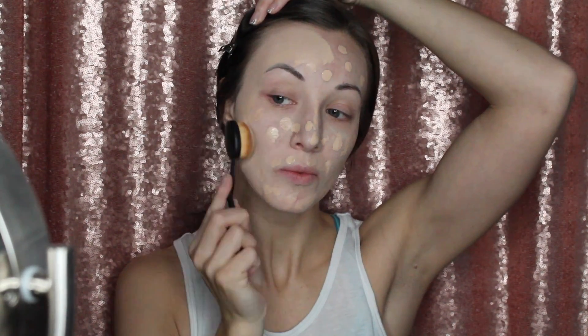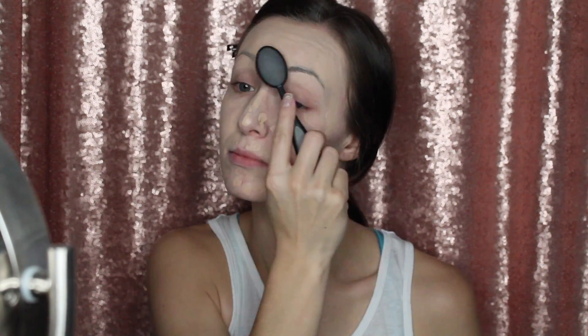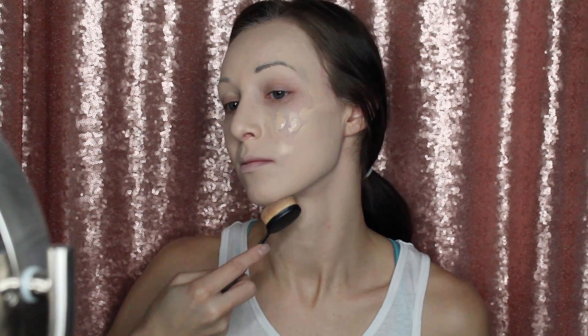They do a really nice job of laying the foundation on super quickly — faster than a Beauty Blender and pretty flawless. They have a larger brush, a smaller contour brush, an angled brush, and a dot brush, though I don't really like the dot brush. There will be a coupon code soon for these.